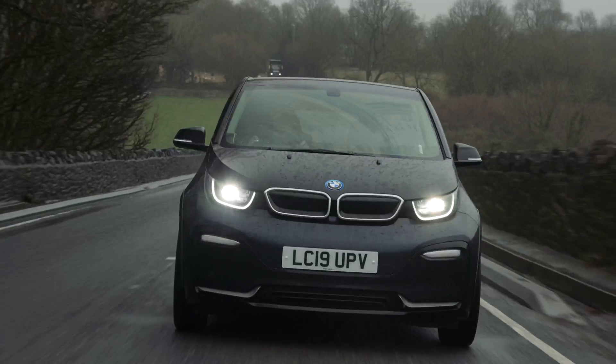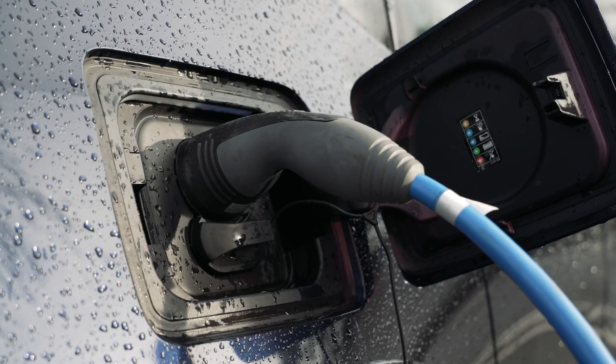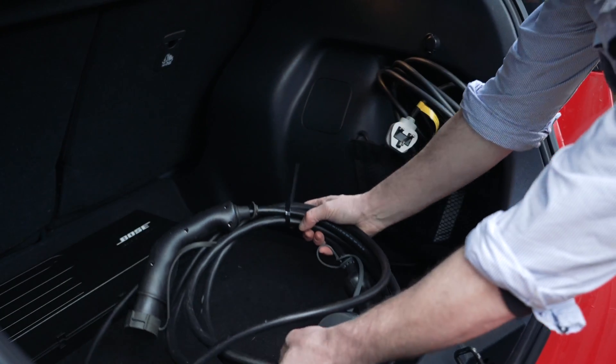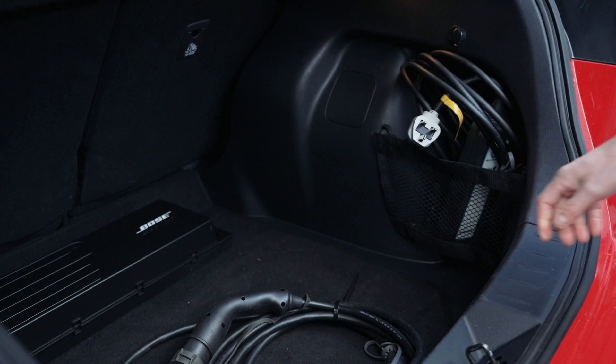Public fast chargers are very useful if you can't charge at home. However, if you're going on a long journey and want to make a short charging stop to reach your destination, these aren't the charge points you will use, due to the slower rate of charge and the fact that someone could be parked on them potentially all day long. If you think you will want to use the public fast charger network, we can provide you with a public fast charging lead if required.